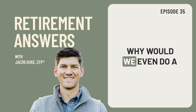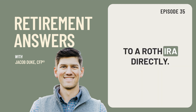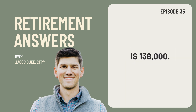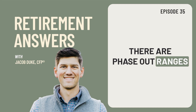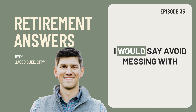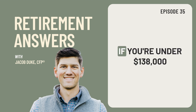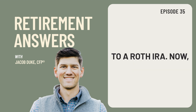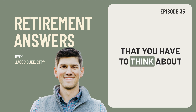Why would we even do a backdoor Roth? Many people are often over the income limits to contribute to a Roth IRA directly. In 2023, the income limit to be able to contribute to a Roth IRA for a single person is $138,000, and if you're married filing jointly it is $218,000. Now there are phase-out ranges above those numbers, but typically I suggest that if you are above those income limits, avoid messing with the phase-out ranges because it kind of gets messy and there can be a lot of confusion there. In general, if you're under $138,000 or under $218,000, you can contribute directly to a Roth IRA. It's only whenever you are above those limits, whether you're single or married filing jointly, that you have to think about doing a backdoor Roth.